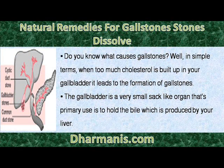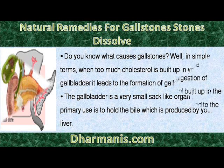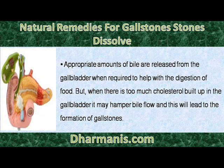Do you know what causes gallstones? Well, in simple terms, when too much cholesterol is built up in your gallbladder it leads to the formation of gallstones. The gallbladder is a very small sac-like organ whose primary use is to hold the bile which is produced by your liver. Appropriate amounts of bile are released from the gallbladder when required to help with the digestion of food. But when there is too much cholesterol build up in the gallbladder it may hamper bile flow and this will lead to the formation of gallstones.